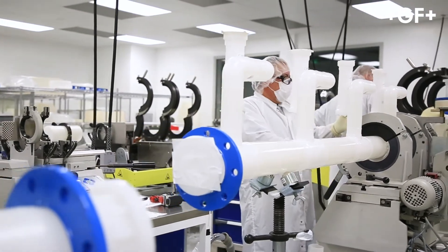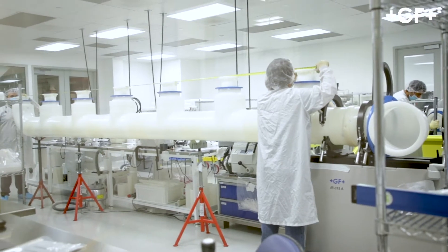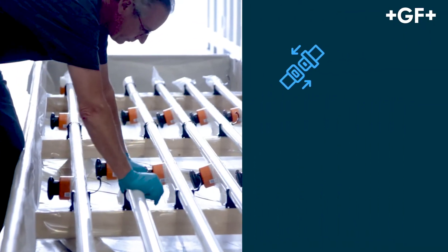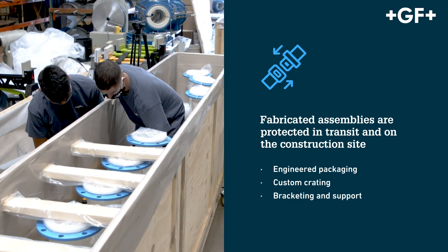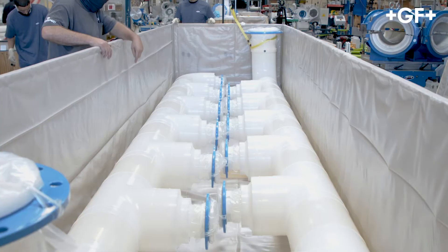The benefits include increased project efficiencies and improved quality, as prefabrication occurs in a controlled environment by expert craftsmen and every weld is traceable. Custom jobs can range from small runs to continuous contract manufacturing and ongoing OEM support.